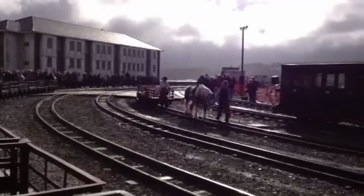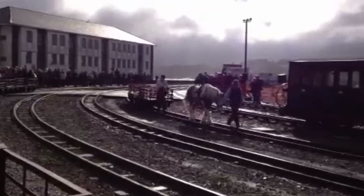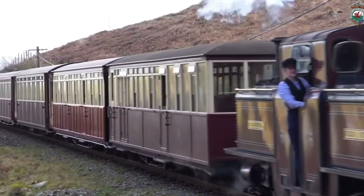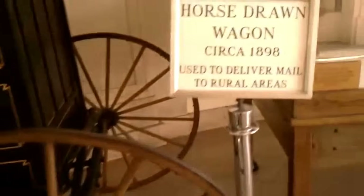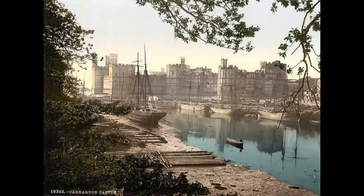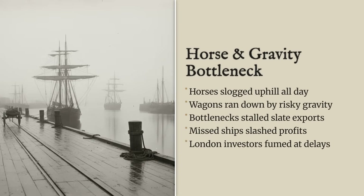On a good day, a single horse might pull six empty wagons up the grade. A full train required a dozen animals, all harnessed in line, led by drivers who knew every rut and stone by heart. Downhill, gravity did the work, but at a cost. Loaded wagons raced ahead, brakesmen riding the iron with wooden shoes, praying the curves would not send them flying. Accidents were common. The round trip could swallow half a day, and in winter, snow and rain slowed everything to a crawl.